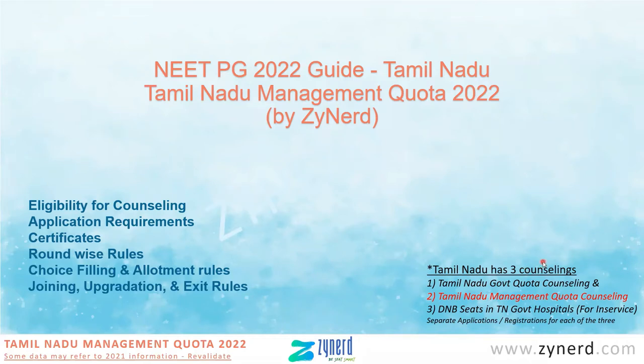Tamil Nadu basically has three counsellings: the Tamil Nadu government quota, the Tamil Nadu management quota, and the DNB seats in TN government hospitals for in-service candidates. Each one is a separate counselling, with a separate prospectus, separate application, and separate choice filling. If you are interested in the seats under Tamil Nadu management quota, you have to apply separately with a separate application fee, send documents separately, and look at choice filling separately.